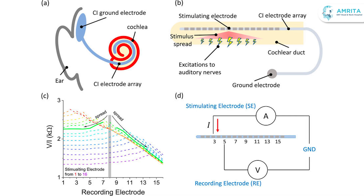It bypasses the damaged parts of the ear and directly stimulates the auditory nerve to send signals to the brain. Cochlear implants do not amplify sound like hearing aids, but instead convert sound into electrical signals.